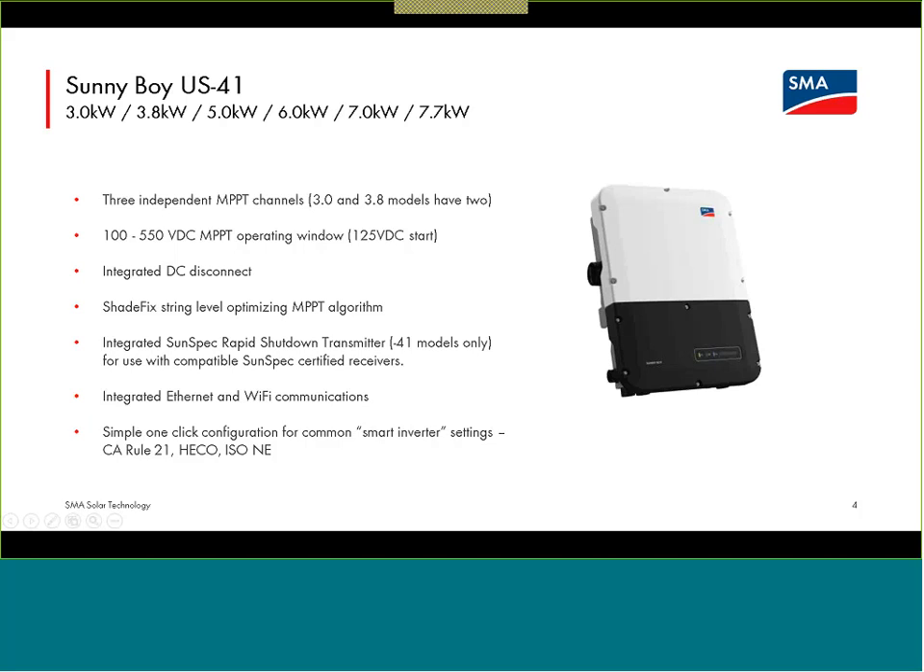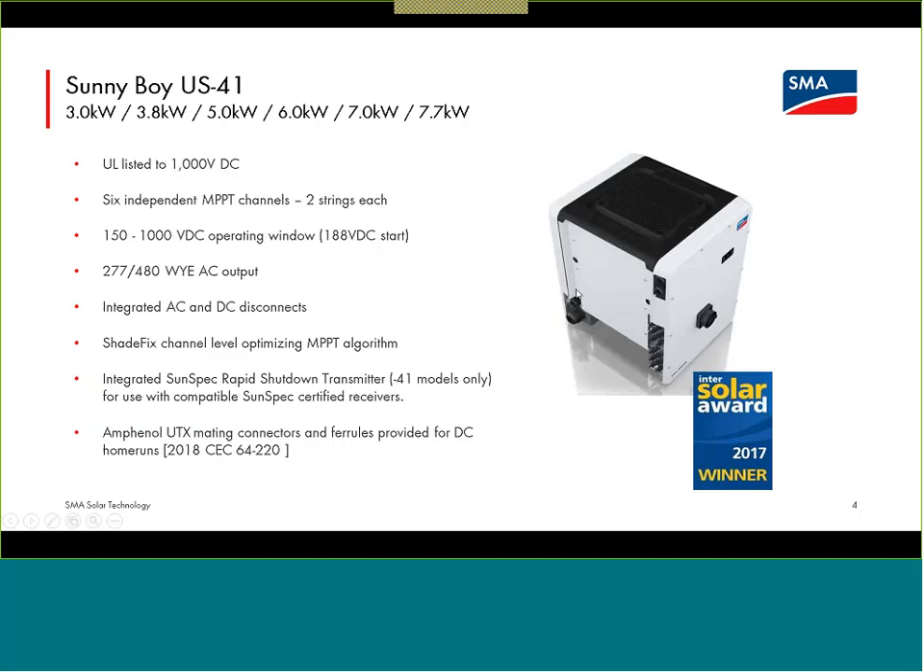The Sunny Boy is a 600-volt rated residential device, so the operating range is 100 to 550 volts. When we look at the Core 1, this is a 1,000-volt rated commercial rooftop device. It has a much wider operating window with a higher top end — 150 to 1,000 volts is the operating range for each of the six independent tracking channels for the device.